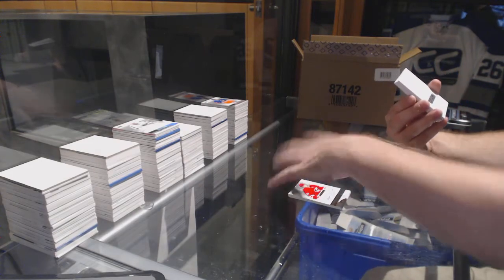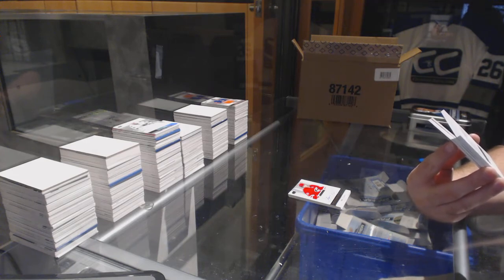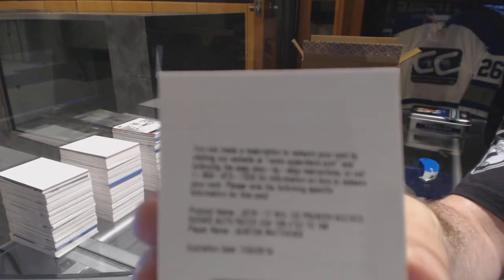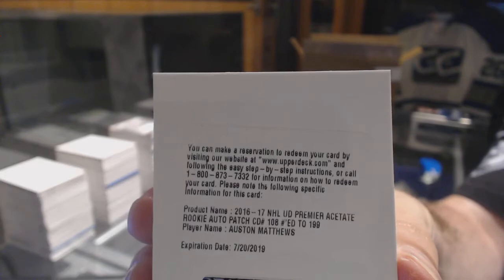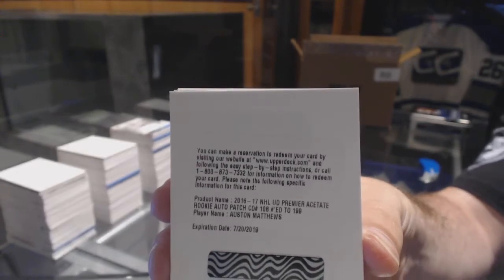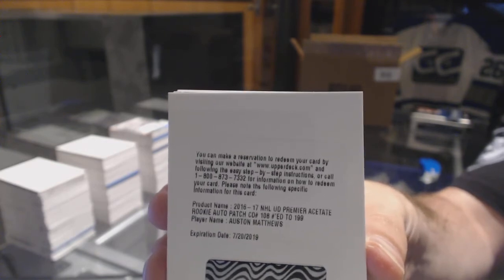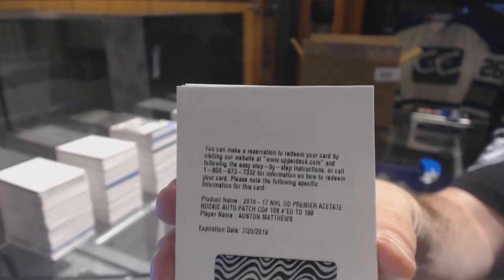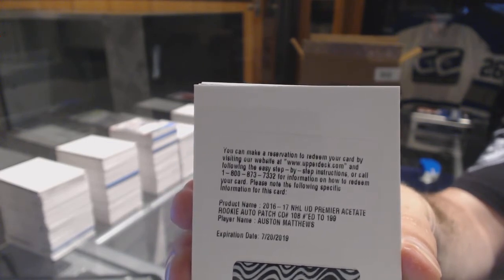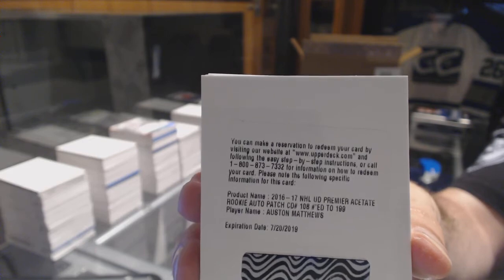We've got a rookie redemption for a patch auto, number to $1.99 — Austin Matthews. $1.99 rookie patch auto, Austin Matthews.